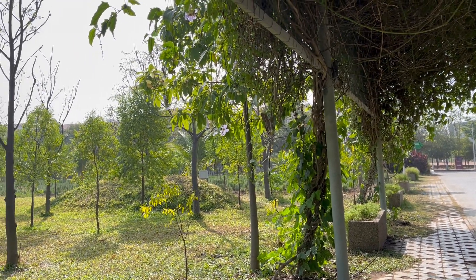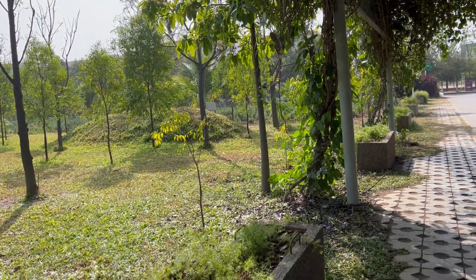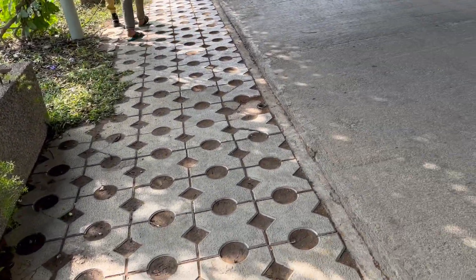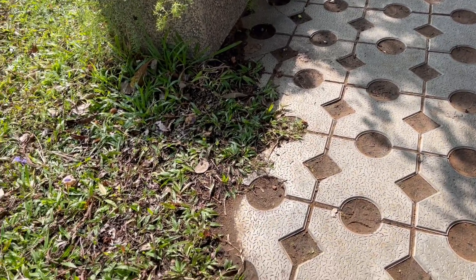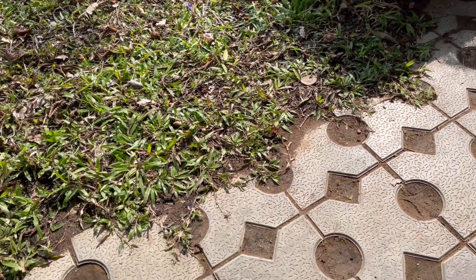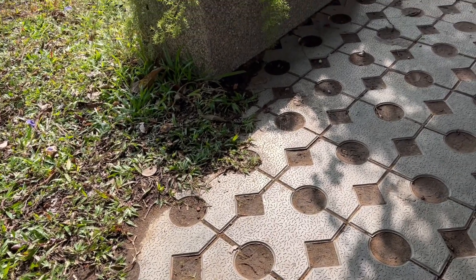Good day — here we are under one of the arbors again in India. I want to call your attention to the roadway, but look at how they have placed these pavers that have holes in them, so the dirt is exposed to catch any water. Isn't that good?